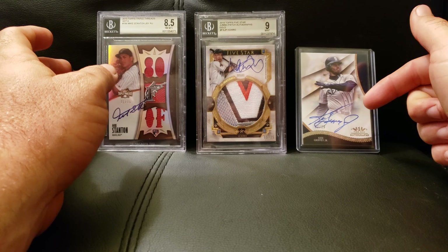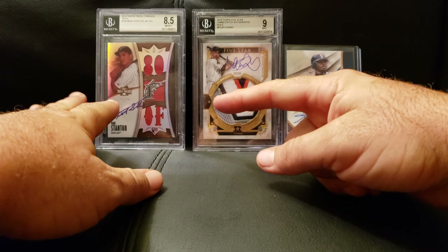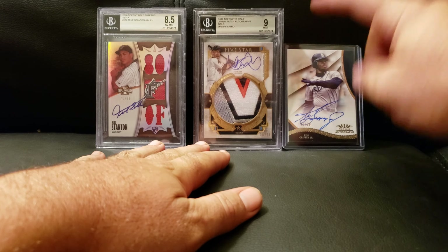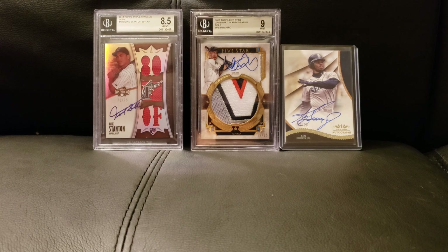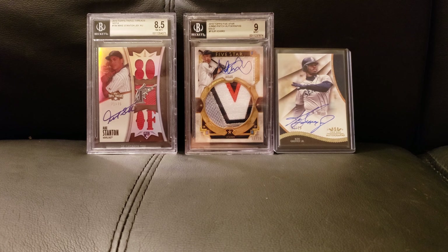And then we have Mr. Griffey in the Seattle Mariners uniform. I have these in the order of 75, 25, 20 — just because that's the way they are. I'm really excited about the next card coming up.